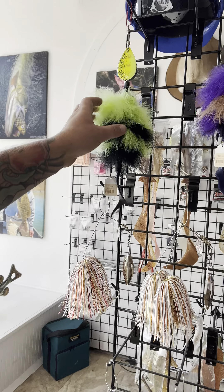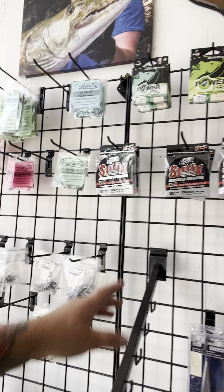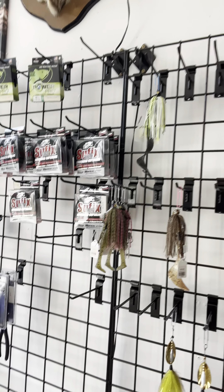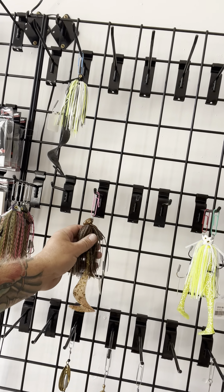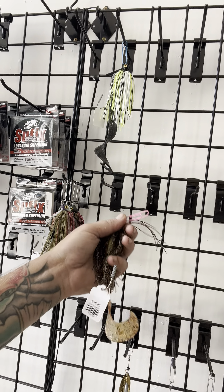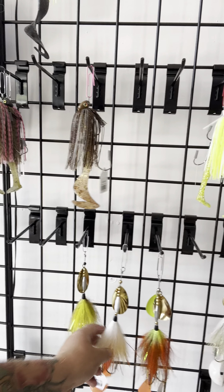We've got some spinner baits and marabou bucktails. We got terminal tackle over here — lots of braided line and leaders. The jig rack is looking a little empty; we sell a lot of these and they're hard to keep in stock. These are the Bush Buster jigs from Chubby Chasers. He makes some awesome bucktails as well.